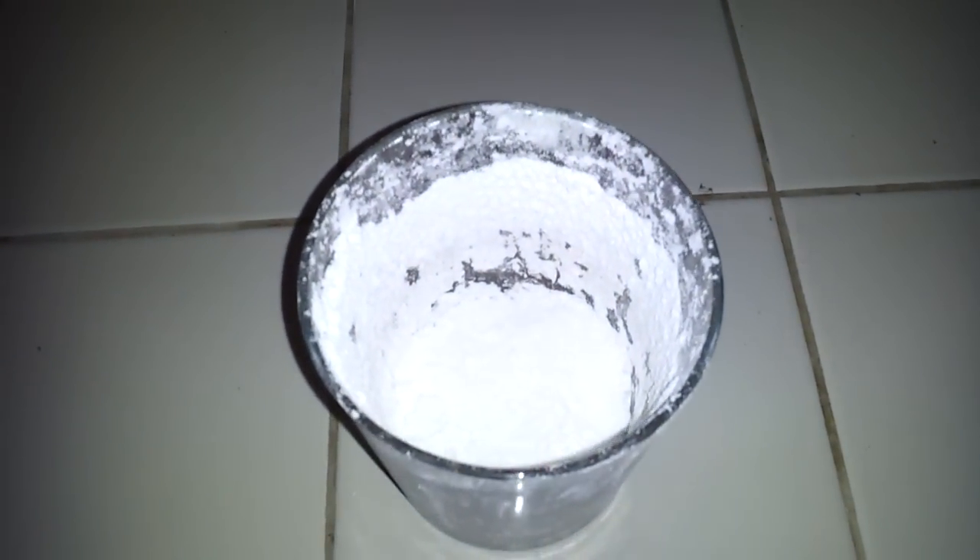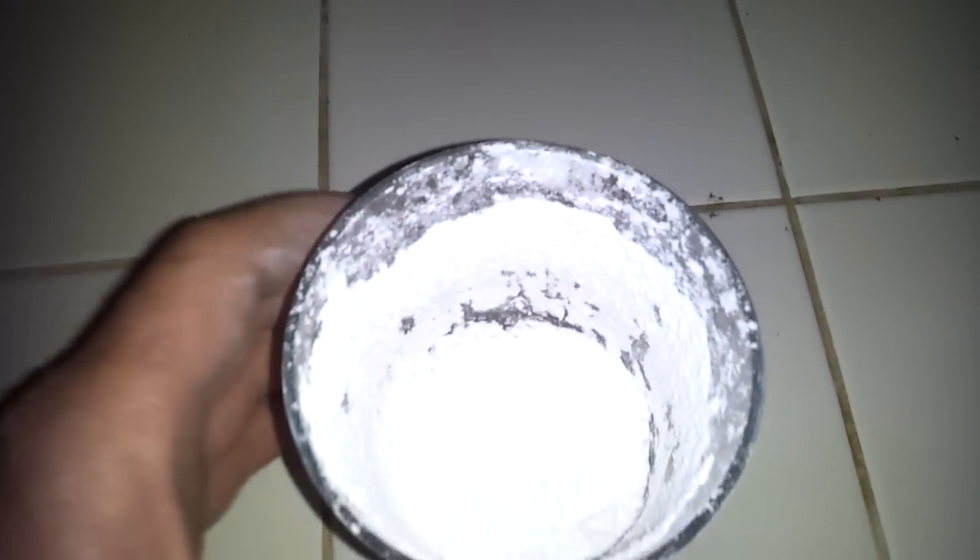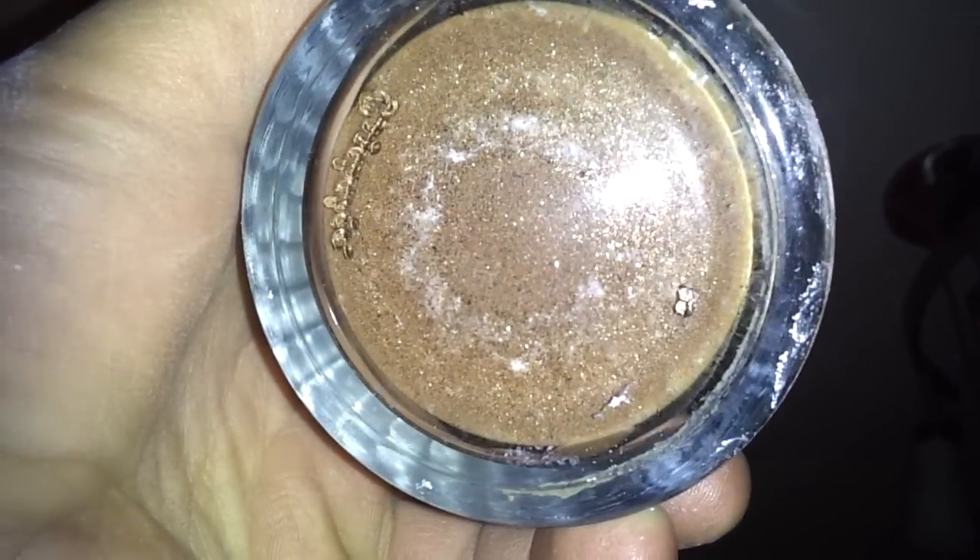Okay, here's the second video of the glass of potential monatomic gold, but what I want to show you is the bottom. You may not be able to see it. There you go.